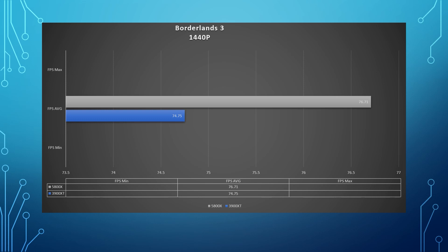Borderlands 3 at ultra settings: for the 5800X, the average FPS was 76.71, and the 3900 XT was 74.75 at 1440p. At 1080p, the average FPS for Borderlands 3 was 110 for the 5800X and 108.78 for the 3900 XT.